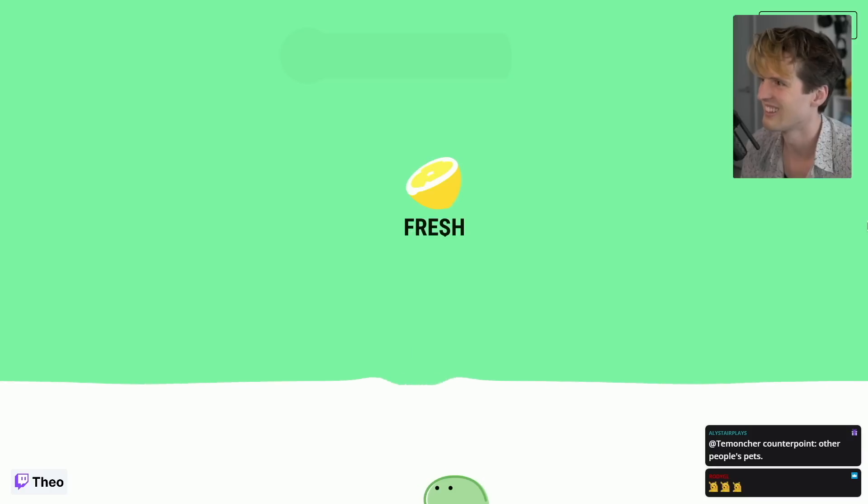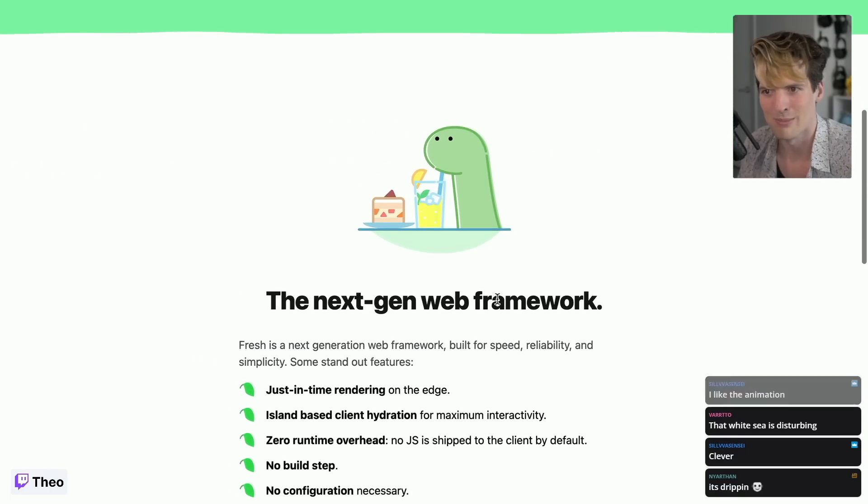Let's talk about Fresh, the next generation web framework. To understand Fresh, first one must understand Deno. The goal of Deno was fixing the problems that the creator of Node.js had with Node.js — in particular the package management, the build ecosystem, no npm, and the lack of core TypeScript support. Deno makes it very easy to write TypeScript in your terminal.